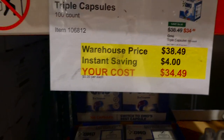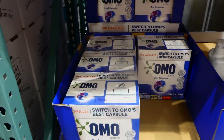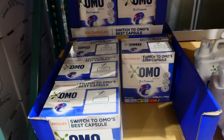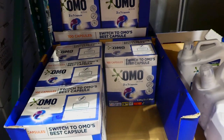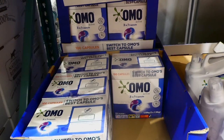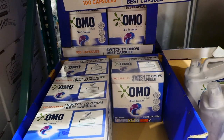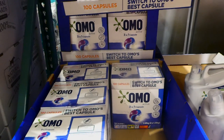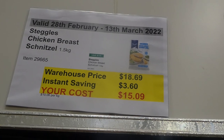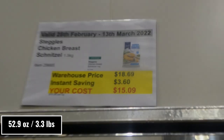Omo triple capsules — 100 pack — are $4 off down to $34.50. These smell amazing and the scent lingers on clothes for quite a while after washing. They work really well getting out things like spaghetti sauce and dirt from kids playing outside, and they dissolve well in front loaders even on shorter cycles — just toss one in the back of the washer.